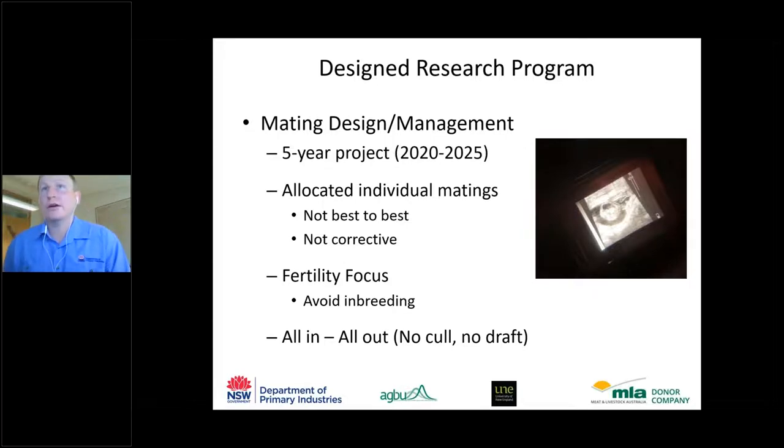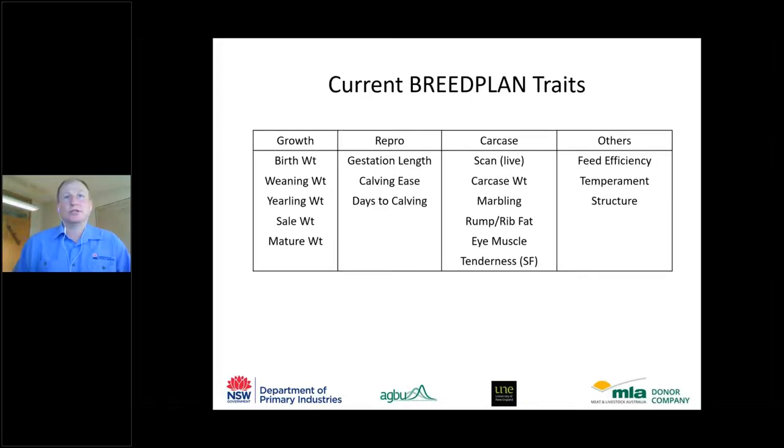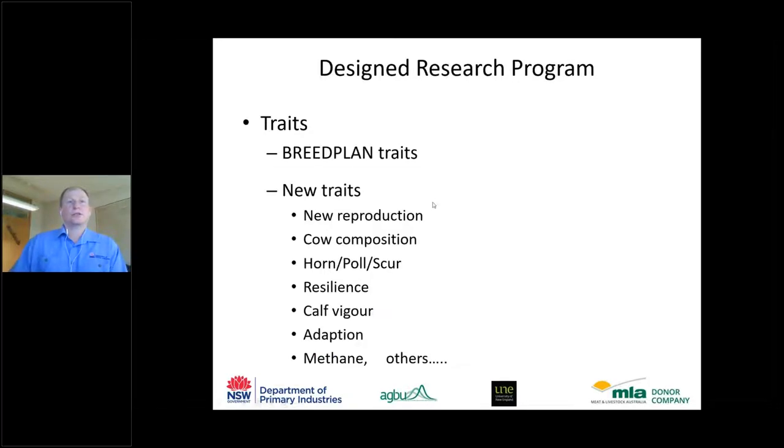Traits recorded include all standard BreedPlan traits plus new traits: heifer puberty age, a recycle trait (ability to return to cycling after first calf), cow body condition score and scan measurements at mating, and horn/poll/scur phenotypes across all breeds. We're also assessing calf figure resilience and adaptation, with collaborative work on methane measurement of steers in the feedlot and heifers in the paddock.